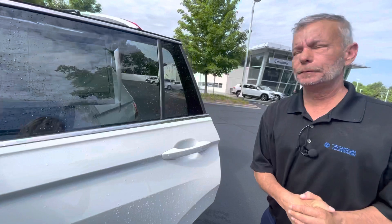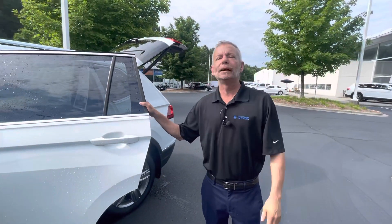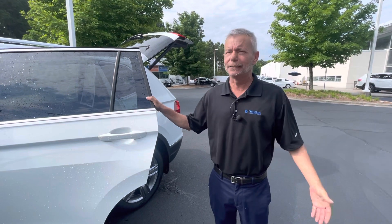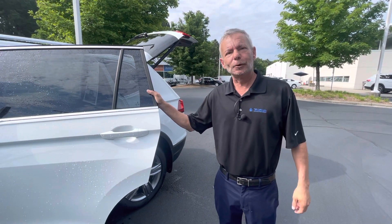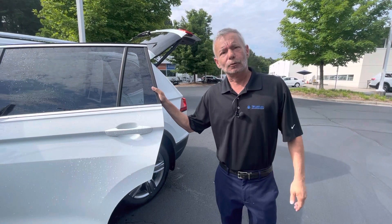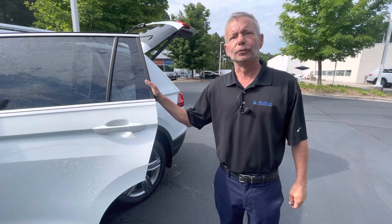On top of the 4-year 50,000-mile warranty, this vehicle comes with 3 years scheduled maintenance already included. The only thing you need to do now is come fill out some paperwork and take it home with you. Our number here is 704-537-2336. Hope to hear from you soon.